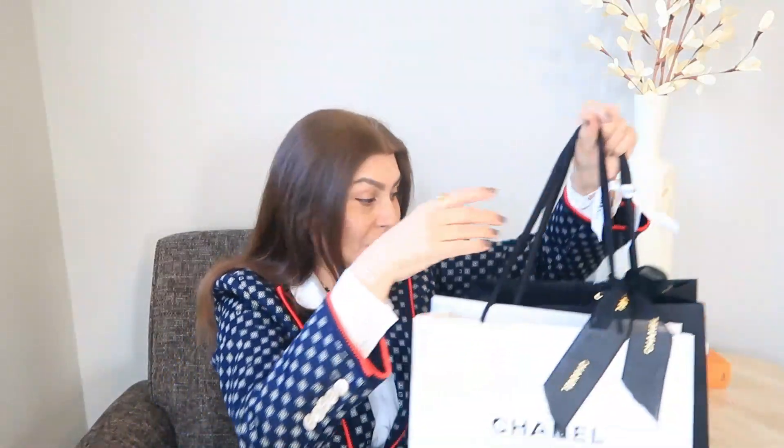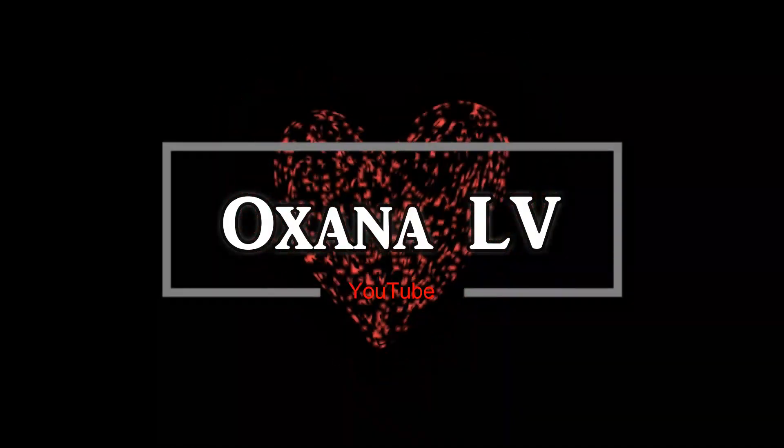Hi guys, today I'm going to do an unboxing of two Chanel items that I got during my Paris trip. One of the items, known by the white Chanel shopping bag, is from 31 Rue Cambon, and the other one is just from a regular Chanel boutique in Paris. Please stay with me.